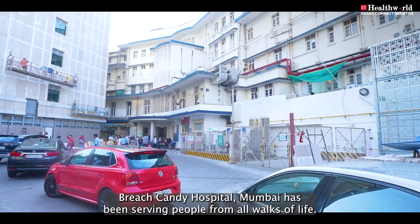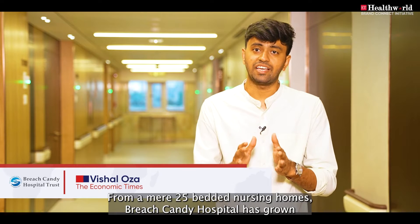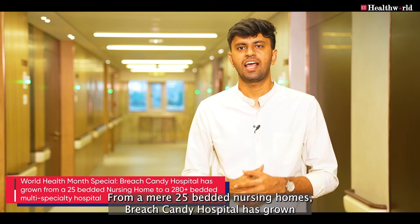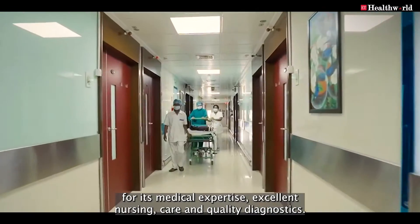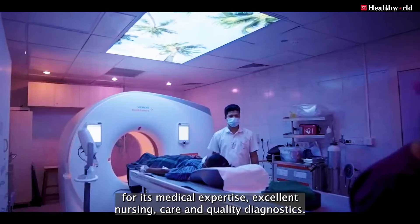For more than seven decades, Breach Candy Hospital Mumbai has been serving people from all walks of life. From a mere 25-bedded nursing home, Breach Candy Hospital has grown to a 280-bedded multi-specialty hospital, renowned for its medical expertise, excellence in nursing care, and quality diagnostics.